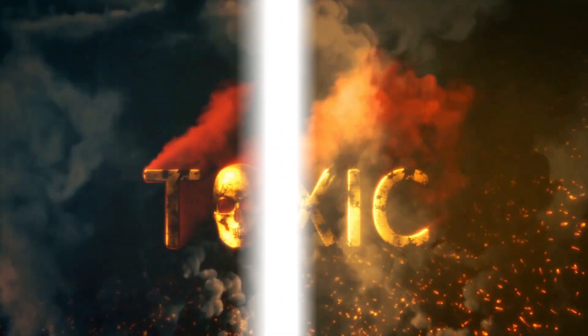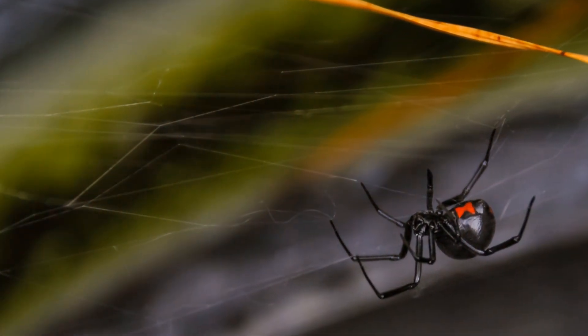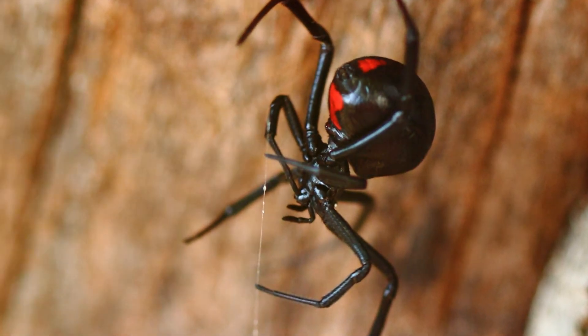The Black Widow's name comes from a scary behaviour. Females sometimes eat their mates after mating, for energy. Therefore, the males seek out females that aren't hungry, so that the risk of being eaten after mating is low. But this doesn't happen as often as people think.